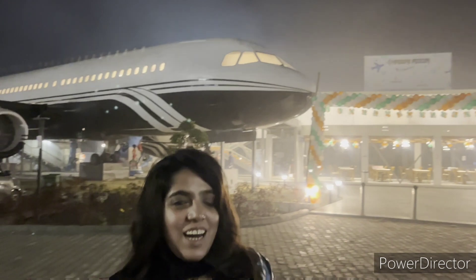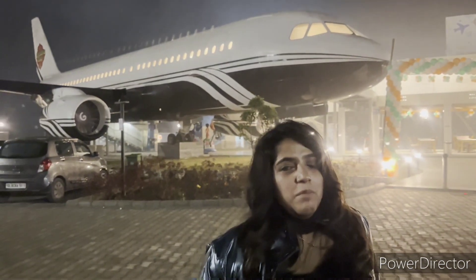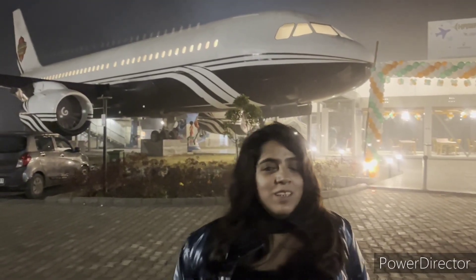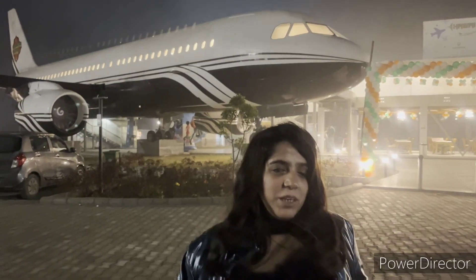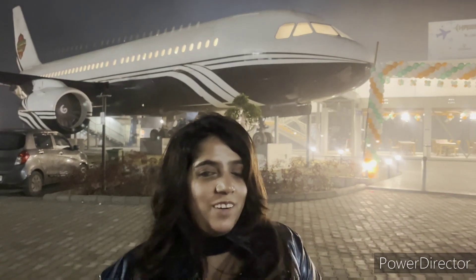We are going to show you what we ordered from inside and how it is made from inside. This restaurant is in Murthal, Delhi, on the GT Karnal Road highway. If you are not traveling, this is the best place to visit. I think you should definitely come here and enjoy this amazing aeroplane ambience.